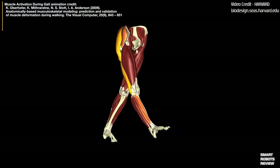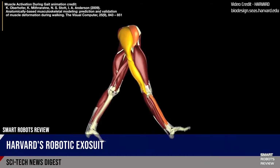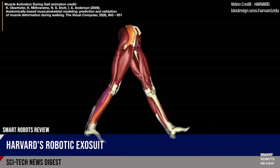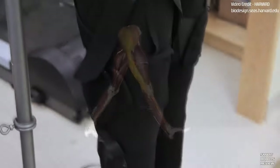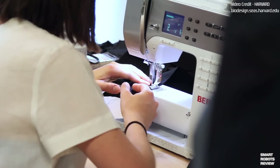Your body uses different muscles in different ways when walking versus running — this is why you need different shoes for each activity. These suits can detect which activity you're performing and react accordingly to make it easier. Early tests show wearers reduced their metabolic cost by 9.3% while walking and 4% while running. That may not seem like much, but as someone who has run a full marathon, I would have given a kidney for 4% less effort by the end of that race.